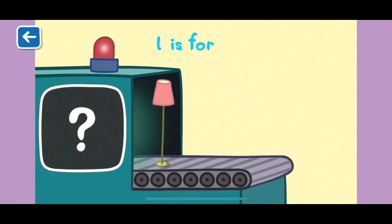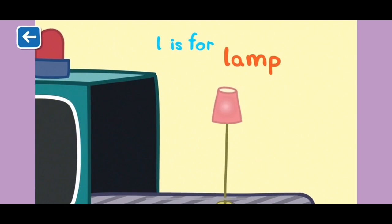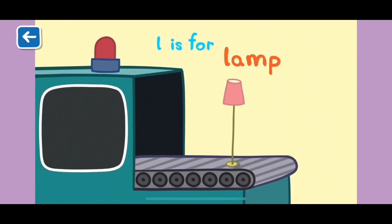L is for lamp. This lamp needs a new light bulb. Did you know that light bulb also starts with the letter L?